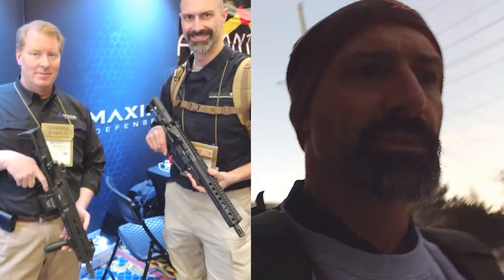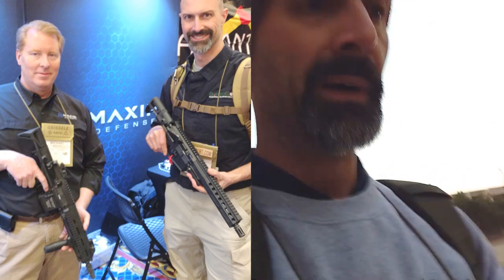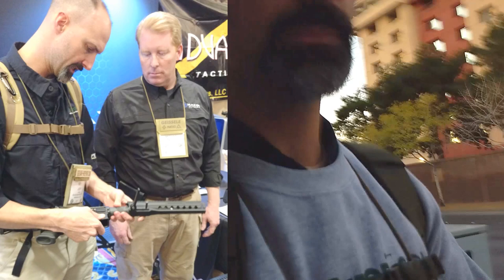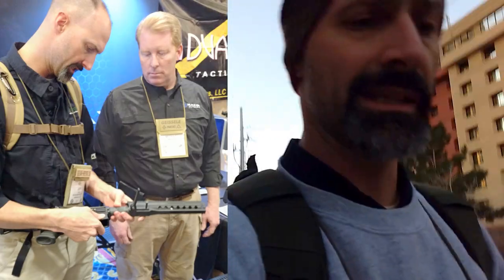We start off with some things I've been looking forward to seeing. I finally got to spend some time in the booth — probably 20-25 minutes with the president of Maxim Defense Industries. You may know them for the PDW and other collapsible lightweight stocks they've been making. He showed us a mixture of products available today, some prototype products they're working on, and some products not available in the civilian market but offered through military contracts and other channels.